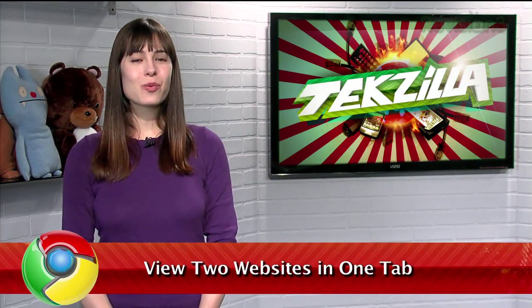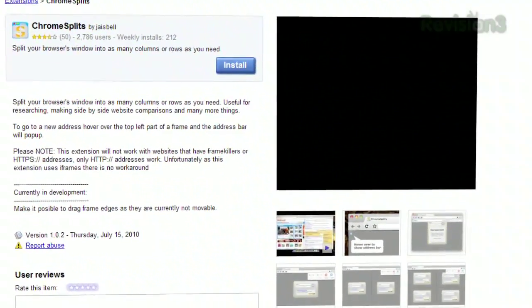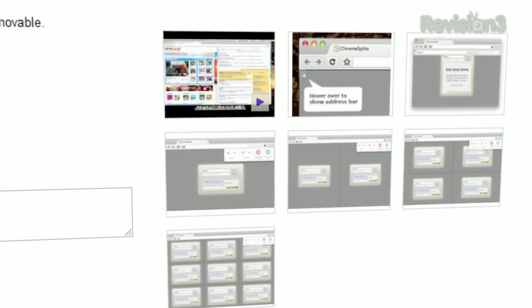Welcome to TechZilla Daily, I'm Veronica Belmont. Have you ever wanted to view two websites side by side? Sure, you could separate the tab into a new window and resize each one accordingly, but why not just split that site down the middle within the tab itself? Now you can do just that with a Chrome extension called Chrome Splits, available at chrome.google.com/extensions.